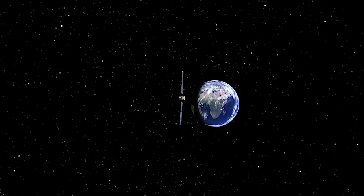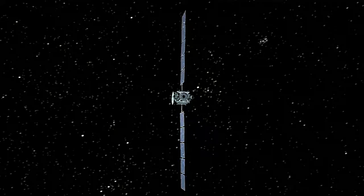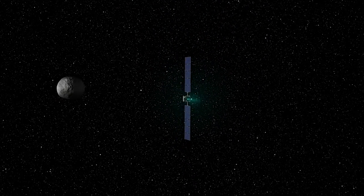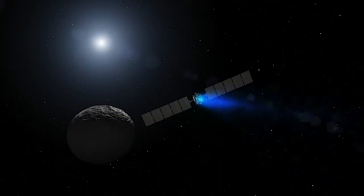Dawn is truly Earth's first interplanetary spaceship. No other spacecraft has gone to a distant body, gone into orbit around it, maneuvered there, then broken out of orbit, traveled elsewhere in the solar system to another alien world, and gone into orbit around it.